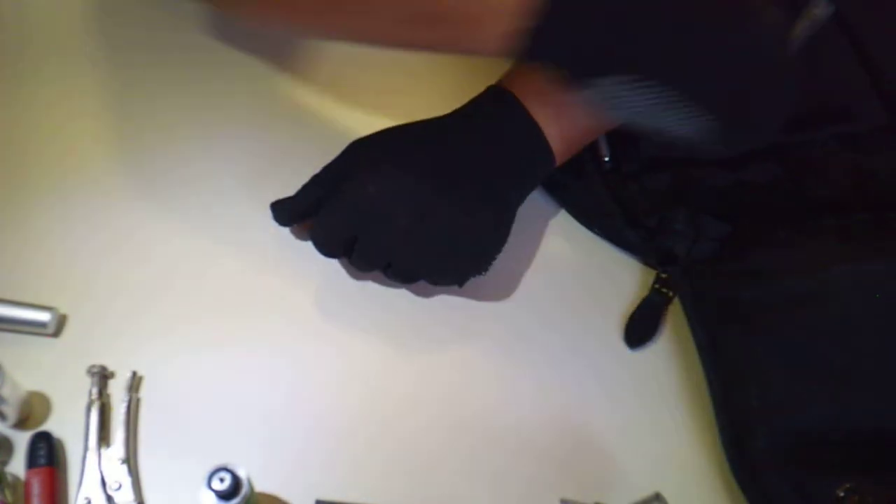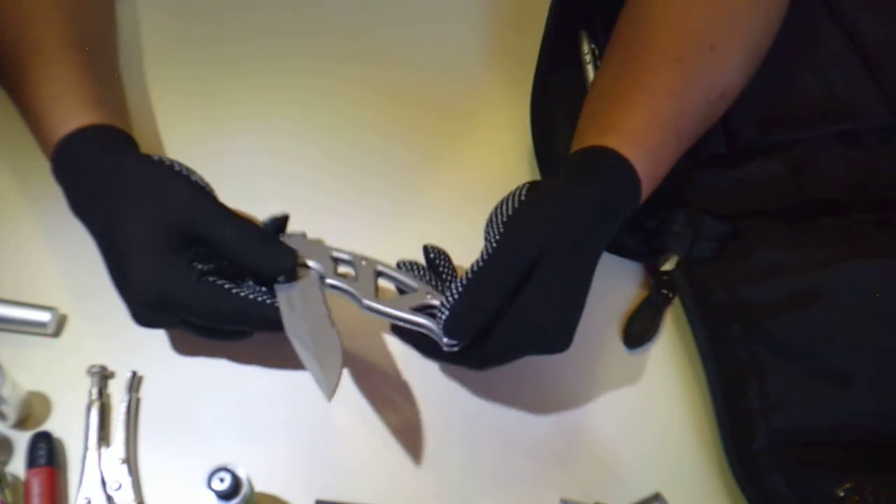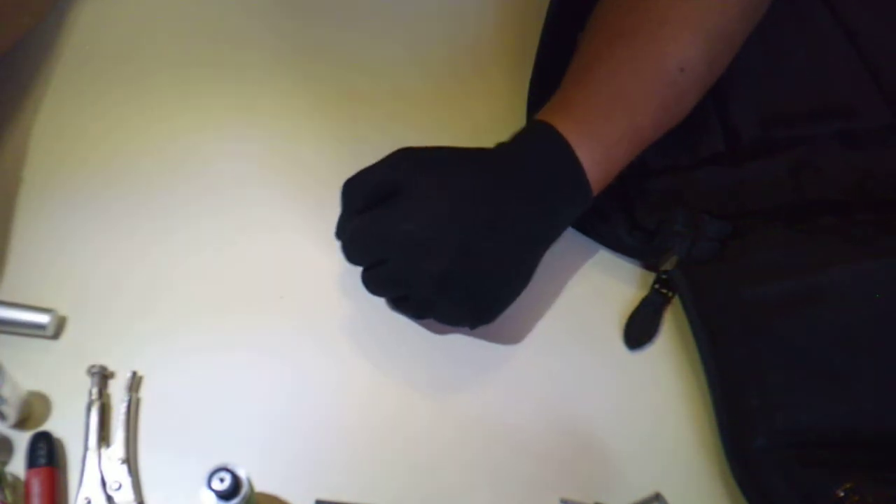I carry a knife for utilitarian uses and not for self-defense. I don't believe in carrying weaponry.